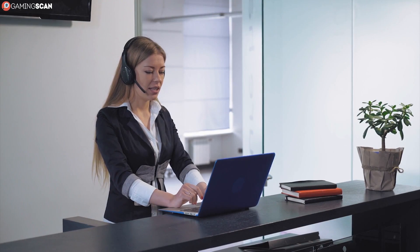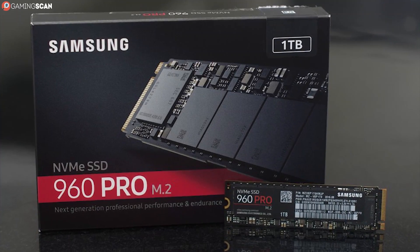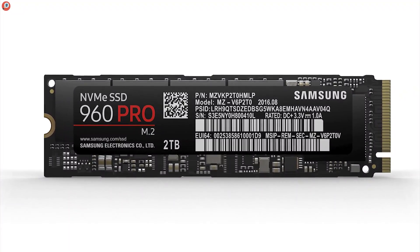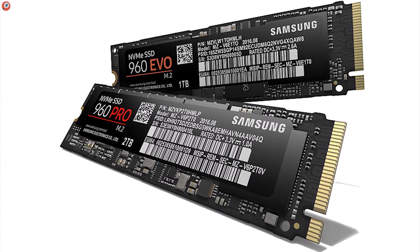Now, if you're a professional workstation user and need the best possible performance, look no further than the Samsung 960 Pro. It comes in the form of a small, inconspicuous card, but don't let this fool you. The 960 Pro is to all the other SSDs on this list what a regular SSD is to HDDs, with a mind-boggling write speed of 2100 megabytes per second. That's roughly four times faster than the 860 Evo, and the read speed is even higher.